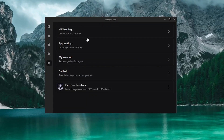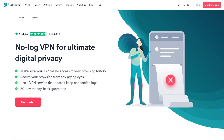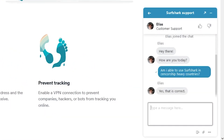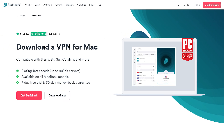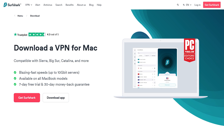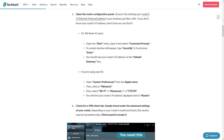Surfshark also has a No Borders mode for bypassing country-wide VPN detection systems in countries like China, and it keeps no logs at all. Support staff is on hand 24/7, so you're never more than a few minutes away from help. Surfshark has apps for Linux, Windows, macOS, Android, and iOS — newer versions have full M1 chip support, meaning lower battery usage and improved stability on macOS systems. You can also manually install Surfshark on your home router.